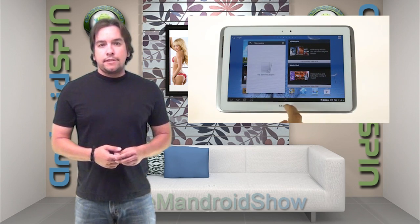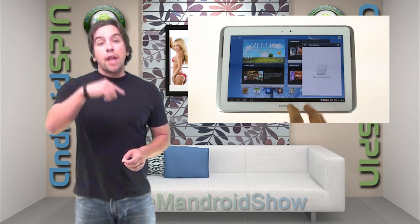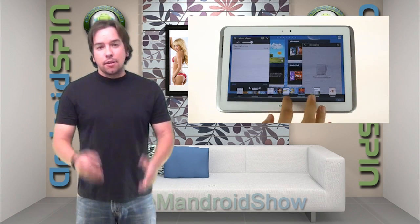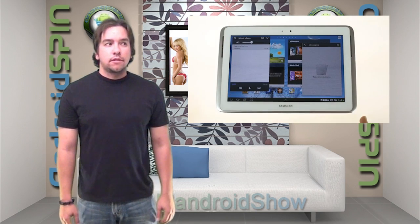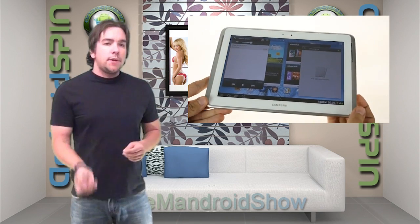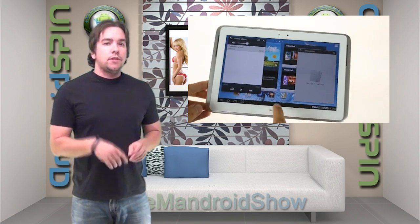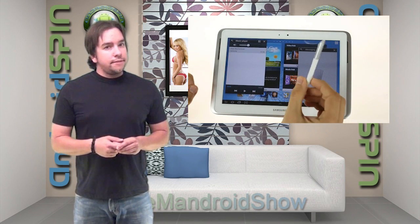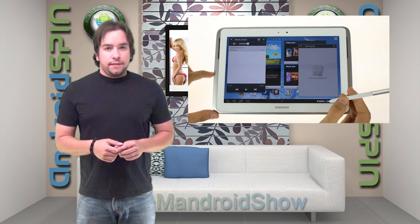Soon, businesses will be like, Blackberry who? I know a bunch of RIM jobs are on the line. Anyways, guys, if you want to watch the full demonstration video, check down the links below in the description area and watch the review.